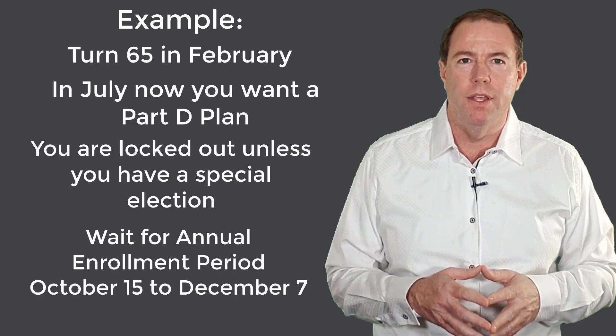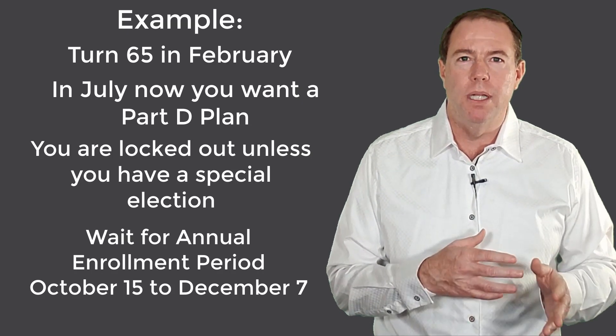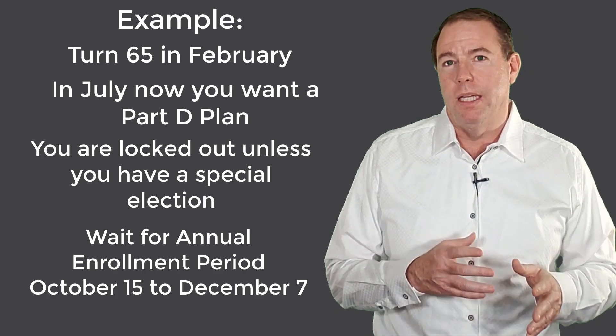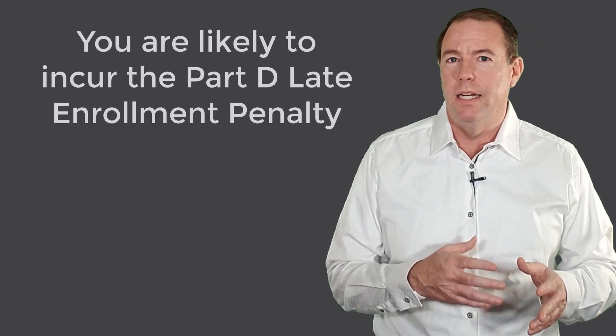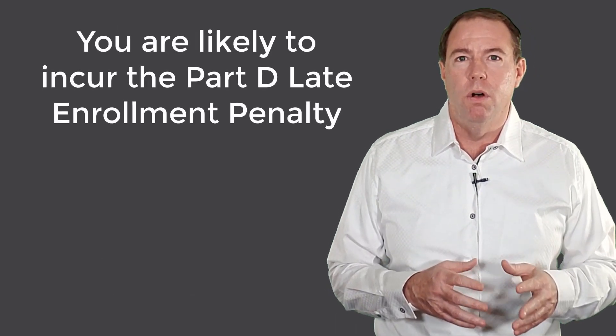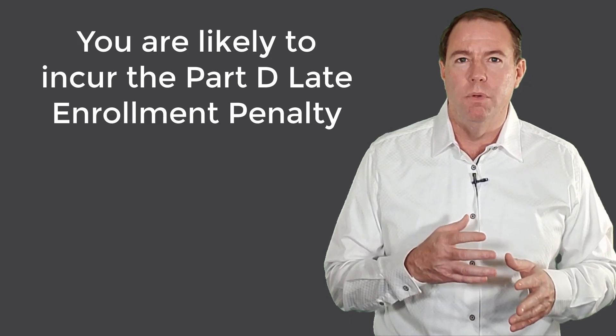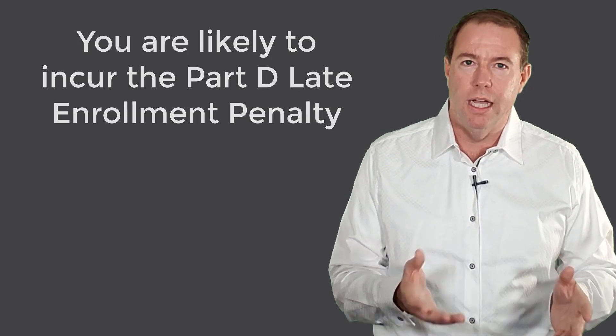You will have to wait for the annual enrollment period from October 15th to December 7th, and then the plan doesn't become effective until January 1st of the next year. And because you didn't enroll during your initial enrollment time and didn't have a special election, you will also have to pay the late enrollment penalty, and that will last the entire time you have a Part D plan.